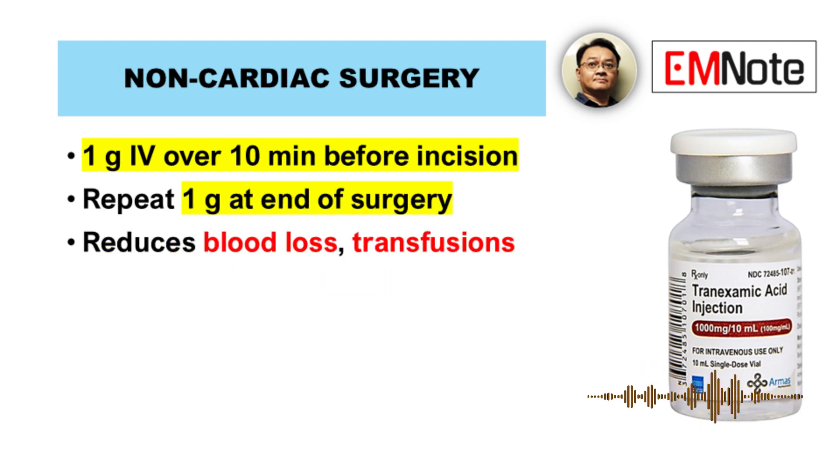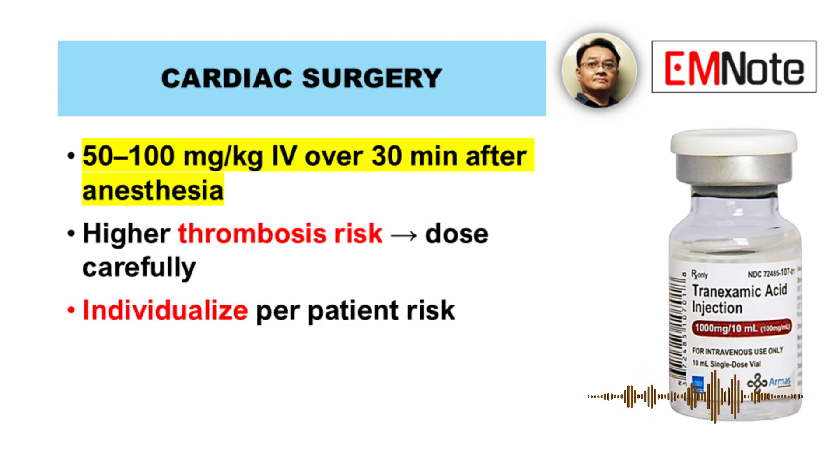For non-cardiac surgery, the standard regimen is 1 gram intravenously over 10 minutes before skin incision, with a repeat dose at the end of surgery. This reduces perioperative blood loss and transfusion requirements.